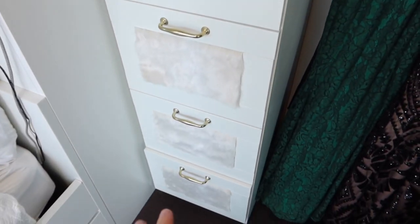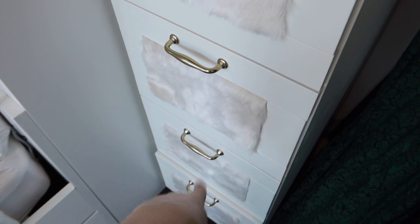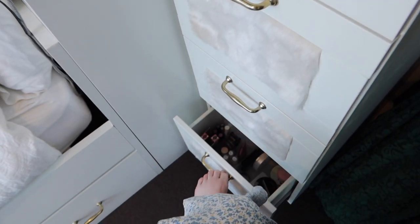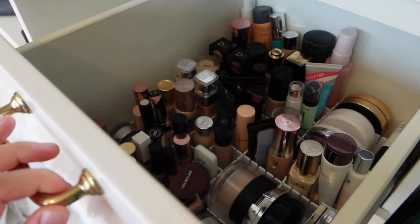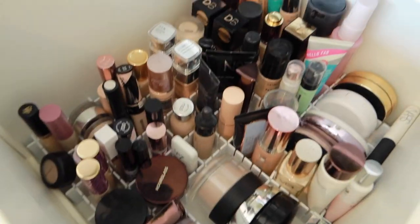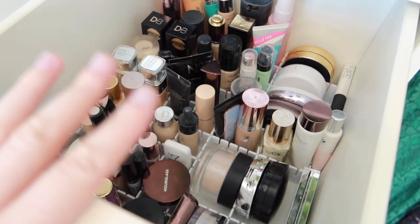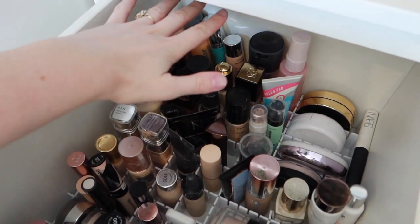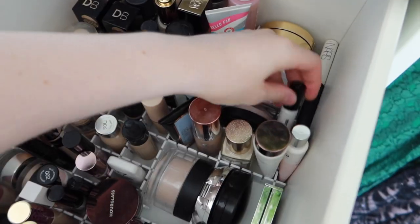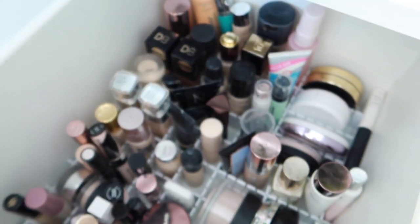This is where I keep all my makeup in these drawers — one drawer for face, one for cheeks, one for eyes, and the bottom drawer is backup makeup and things I haven't tried yet. The face drawer is post-declutter but it's still quite full; I've got all my powders, primers, foundations, and concealers in there now. For primer, I'm going to take this little mini Hourglass Veil Mineral Primer and fill it up a bit more from my full size.